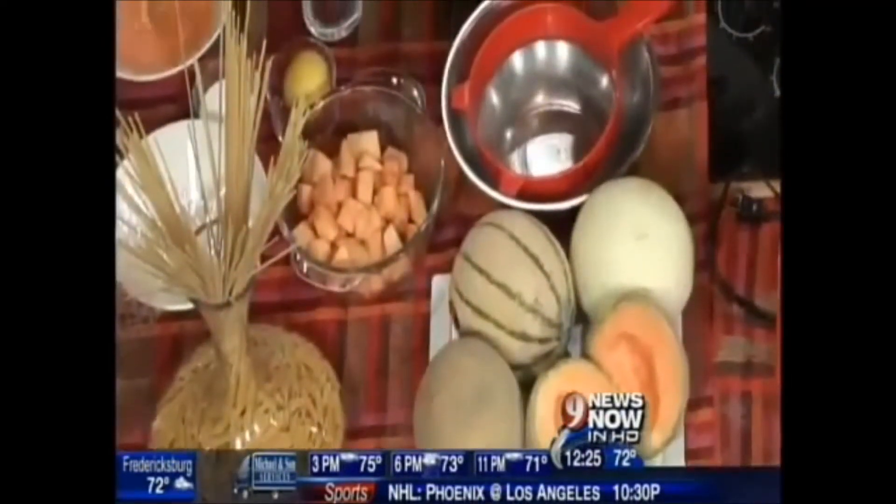We have a beautiful homemade local cantaloupe, fresh like this, so we cut in half, make sure that you take all the seeds out. Then you do it in small pieces, dice, you blend it, and you have this beautiful puree like this.